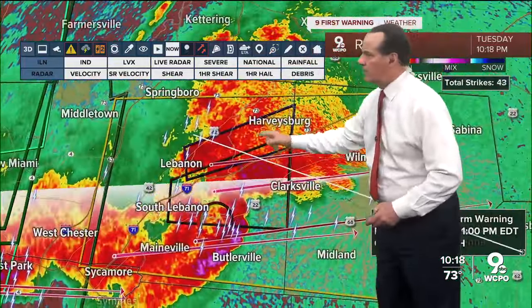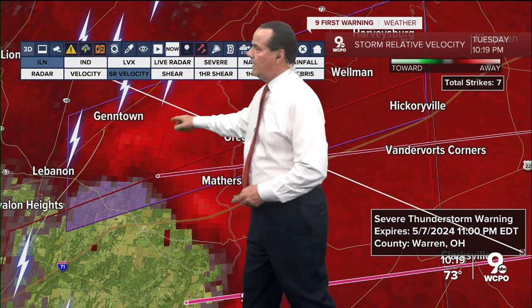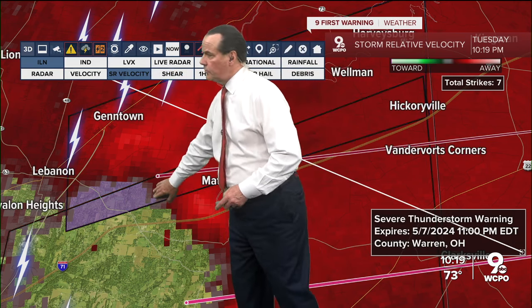That just turned purple — confirmed tornado east of Lebanon. We can confirm a tornado right here in that area. Let's see if we can define where we're looking at. There's somewhat of the curvature by Mathers Mill and out by Glentown. It popped up and you'll notice the purple nature of this now — that means a confirmed tornado. Someone within there — probably a second confirmed tornado.